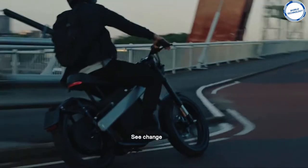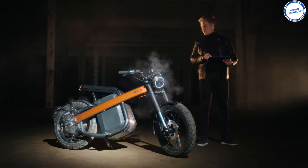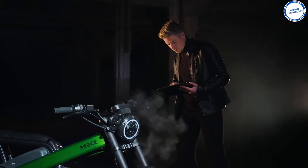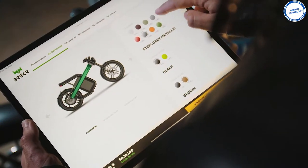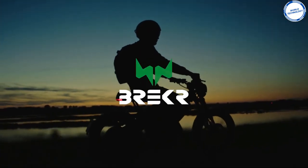It is one of the lighter mopeds currently available in the market, with a total weight of 62 kilograms with a single battery. The batteries weigh 10 kilograms each. The vehicle is available in two different speed variants: 25 kilometers per hour and 45 kilometers per hour. It hits the market at a starting price of 3,890 euros.